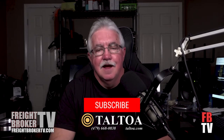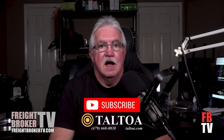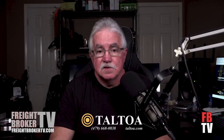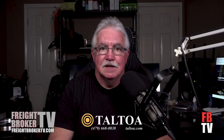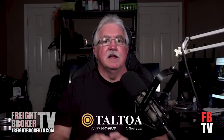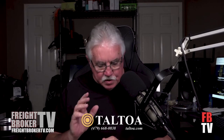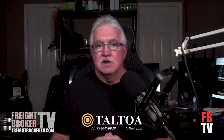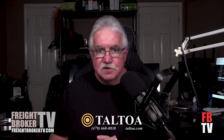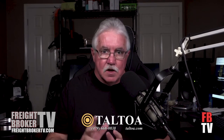Hey, welcome to Freight Broker TV. This is an FBTV video. Today, we're continuing in our series, How to Become a Successful Freight Broker. This video is part seven. We're going to be talking about adding agents, or even adding sub-agents if you're a freight broker agent and want to add sub-agents to your agency.